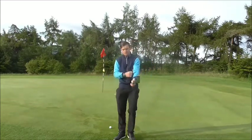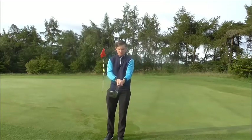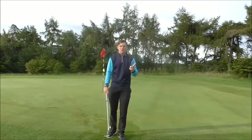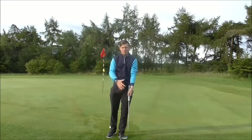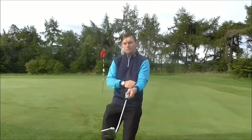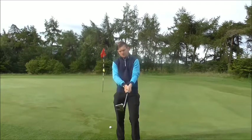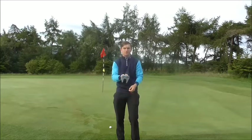Jordan Spieth grips the putter with his left hand below his right, and his eyes are slightly inside the golf ball, almost as if he was hitting a full shot. Because he has his left hand below his right, that lowers his shoulders to the ground. It allows the left wrist to extend more through impact and lead into impact. That flat left wrist is maintained because he puts a lot of pressure on the back of the left hand — otherwise you'd be pushing with the right hand.